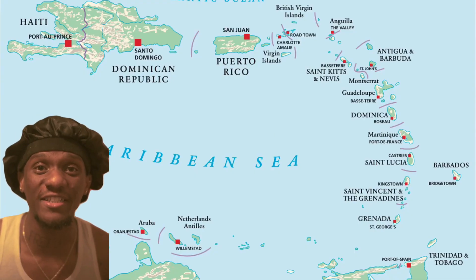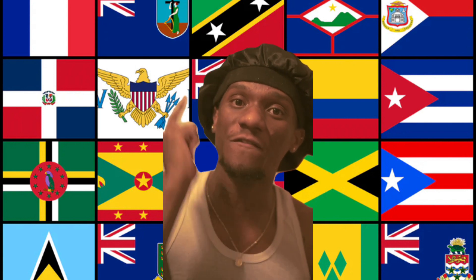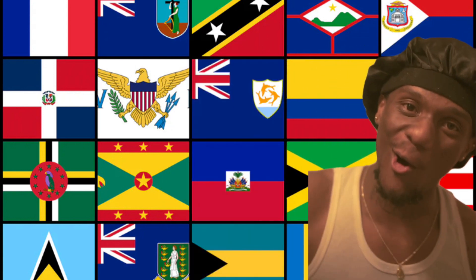Teagraphy time! Caribbean edition! A lot of people watch my videos, but do you really know the Caribbean flags like that? If not, let's start right now!